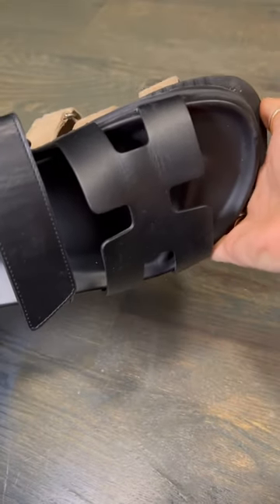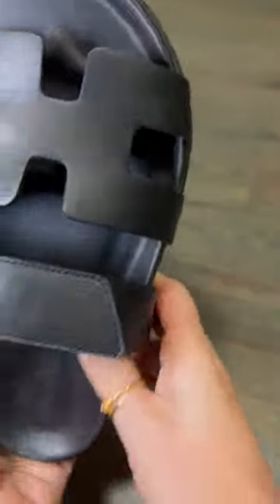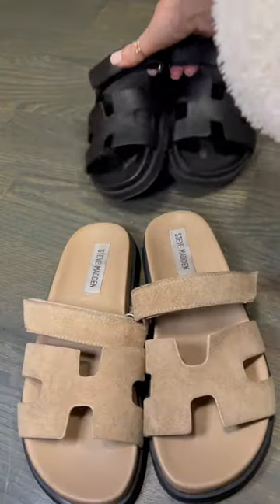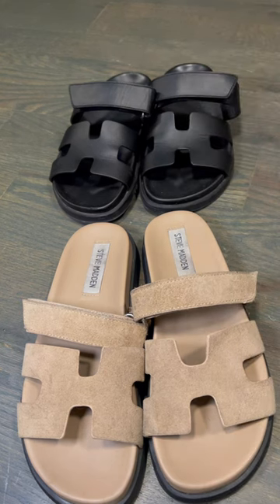While wearing both sandals, they're both comfortable, but the Hermès one does feel more substantial — the leather is very nice and thick. But you really can't go wrong with either.